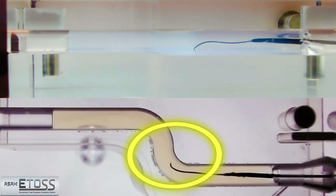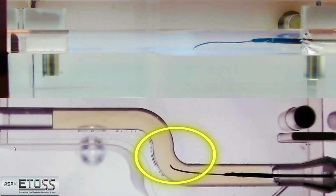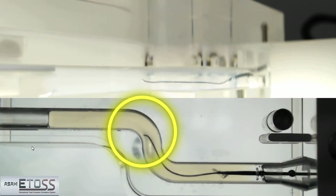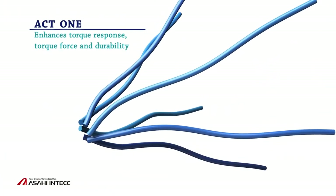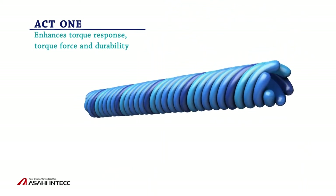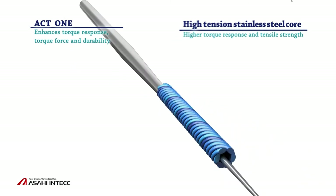Because of its thin core and flexible distal shaft, Asahi GaiaNext is easily deflected, as you will see here. Even after successfully passing through the first curve, Asahi GaiaNext maintains good torque ability as it approaches the second. The ACT-1 technology contributes to such good torque transmission by maintaining a thin core for tip flexibility at the same time.